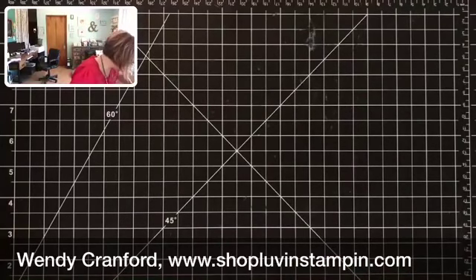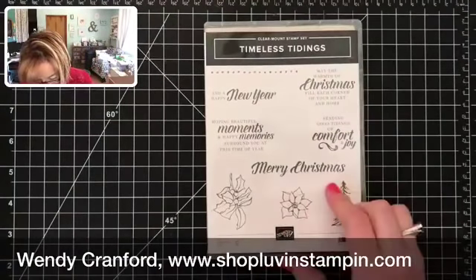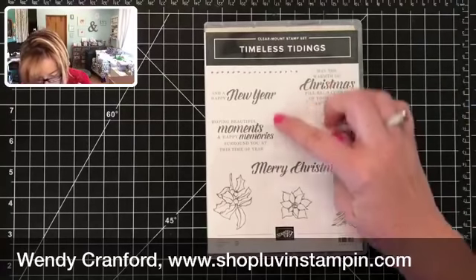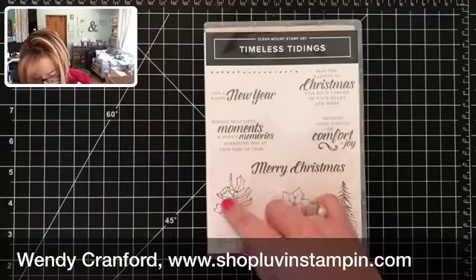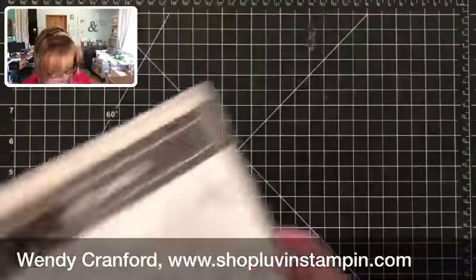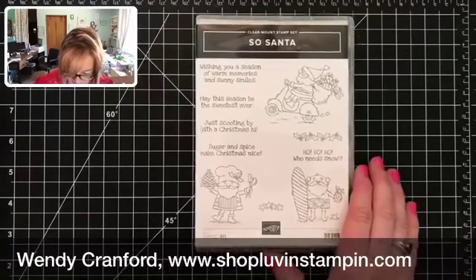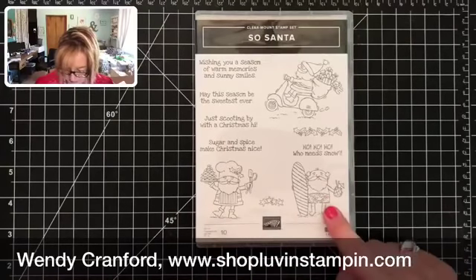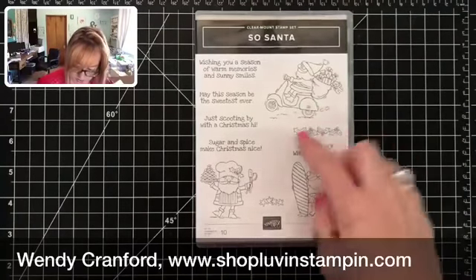We've got Timeless Tidings — Christmas sentiments like 'Merry Christmas, may the warmth of Christmas fill each corner of your heart and home,' 'Happy New Year,' and 'Hoping beautiful moments and happy memories surround you at this time of year.' Really awesome sentiments. This one is called So Santa and it is hysterical — there's a cool Santa barbecuing, at the beach, and riding a little scooter.